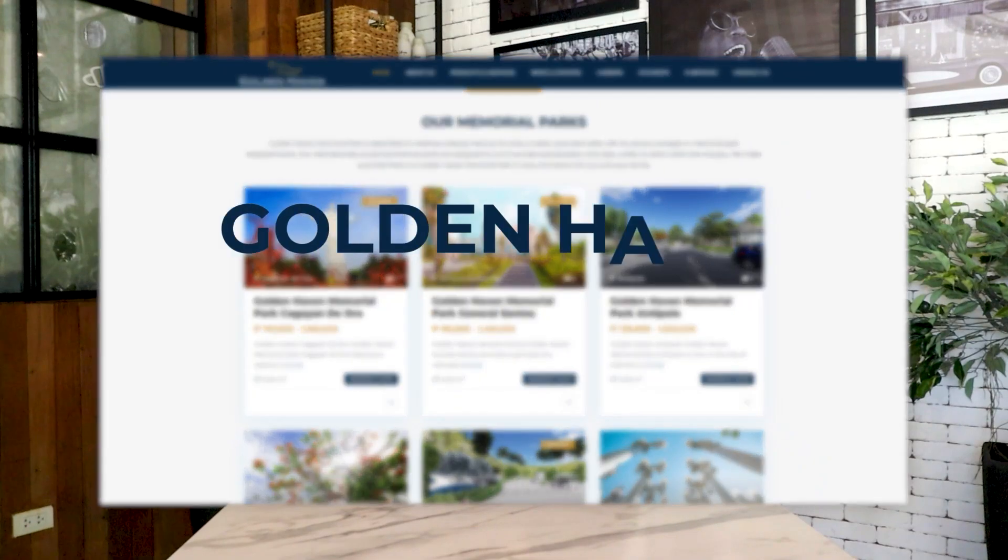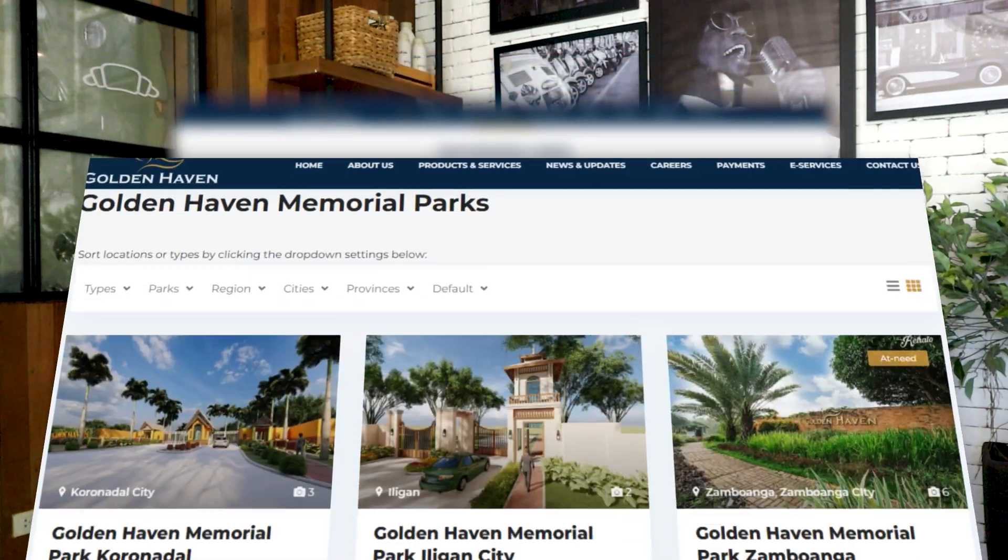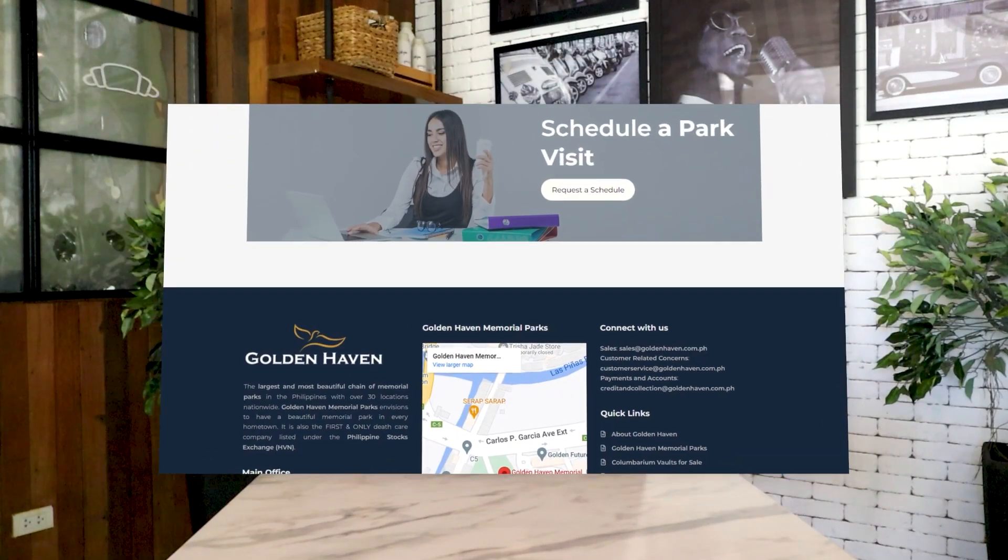In addition to our mobile apps, the majority of our services are now accessible through our website. You can make an online reservation, schedule an appointment or a park visit, schedule an enrollment, interment, or chapel service, or even update your information. Through the website, you can also access different admin services, such as the processing of transfer rights and requesting of certificate of ownership or construction approval. By simply going to Goldenhaven's website and clicking on e-services, all the services I've mentioned are at hand.